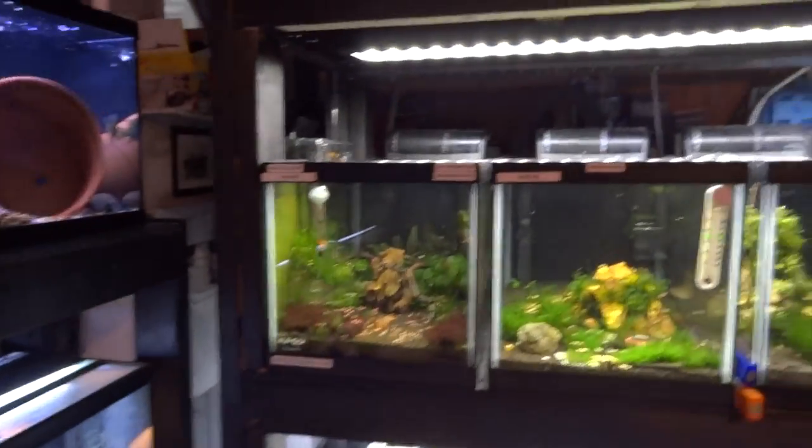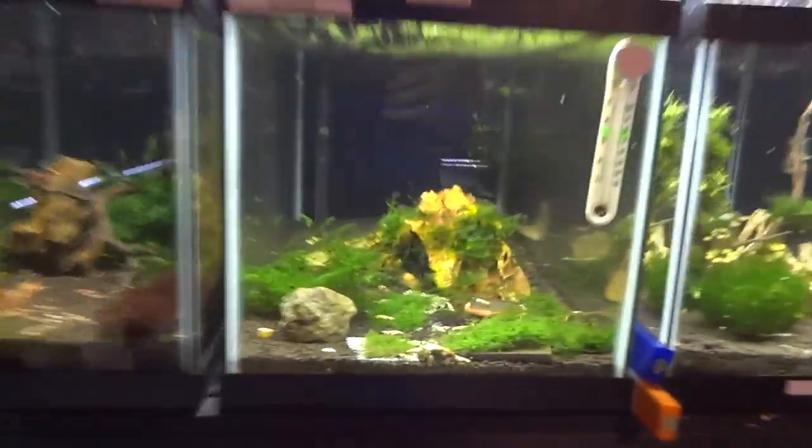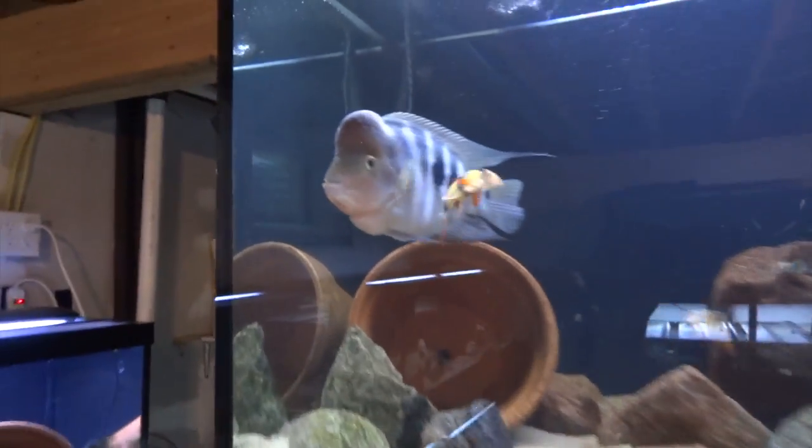Shrimp tanks are still doing great. I'm going to do a separate video on them, so I won't really cover them, but I'll just show you real quick. Some Crystal Blacks and some Crystal Reds that are all kind of congregated, and then two new shrimp tanks here. I'll do a separate video so you can see those and spend more time on them.